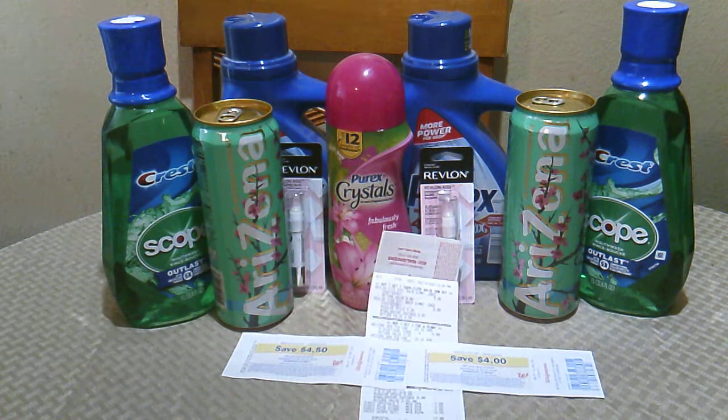I wanted to do the Shea Moisture deal and the Bic deal, but they didn't have the Shea Moisture I wanted, and they didn't have any Bics at all — not on the men's side or the women's side — so I couldn't do those deals. So I picked up the Crest Scope Mouthwash instead, which was on sale for $3.99.